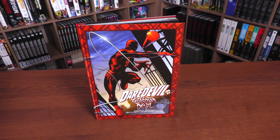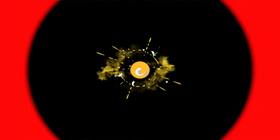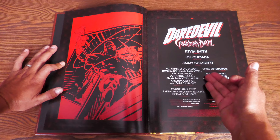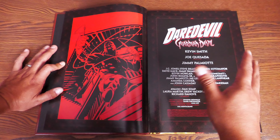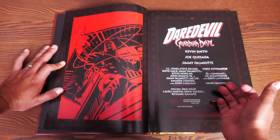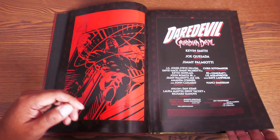We're going to crack this open — I'm going to have a non-spoilery section. Some black end sheets right there. Daredevil Guardian Devil, written by Kevin Smith, penciler Joe Quesada, Jimmy Palmiotti. Here's the Daredevil half artist. Over on the left-hand side you have some of the colorists like Dan Kemp and Richard Eisenhoff, and some of the letters by Liz Agrafiotis.